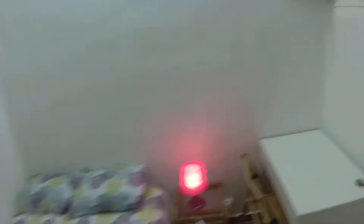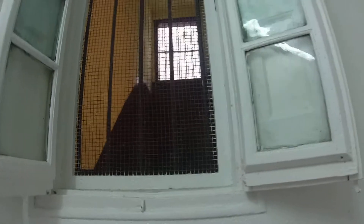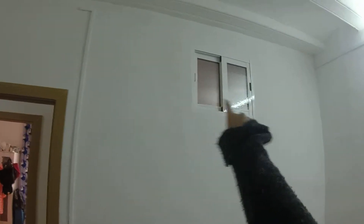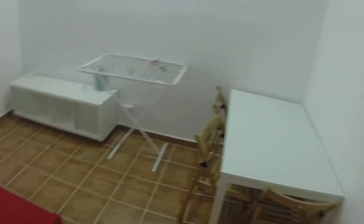Night table with a lamp. And here is the window to the stairs of the building, that you can close here like this. And here is a window that you can open to bedroom number two. I think that's it. I hope that you liked it. See you soon on Spotahome.com. Ciao.